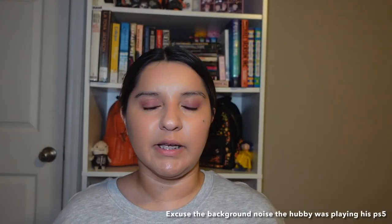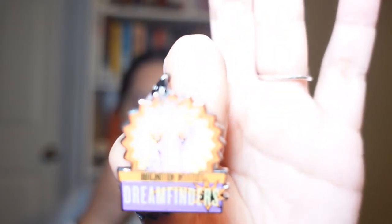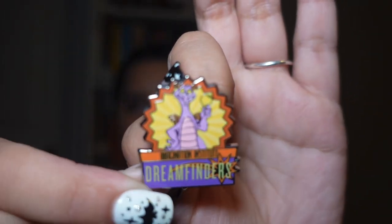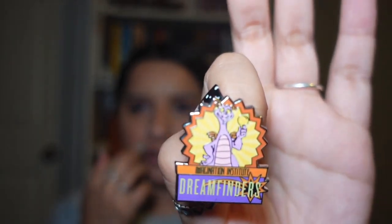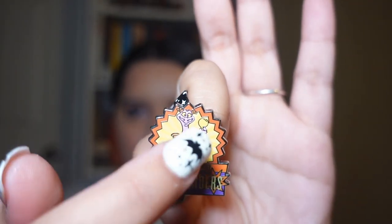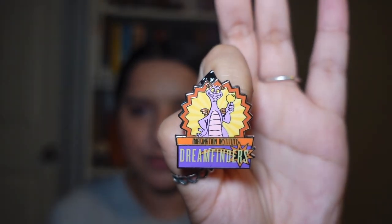I'm starting to collect Figment because I think he's so cute, so this is my first Figment pin. It says 'Dream Finders' and look at him with that little thing in his hand — his little face is so cute.